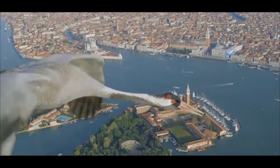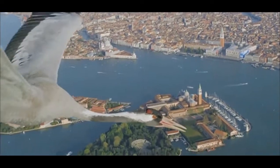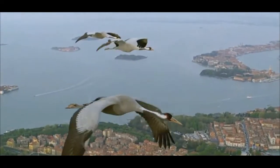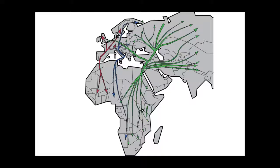Every year, an estimate of 2.1 billion birds make a difficult journey from Europe to Africa. Between these two continents, the birds follow three major migration routes. One of these routes is the Eastern Mediterranean Path, which crosses over Lebanon.